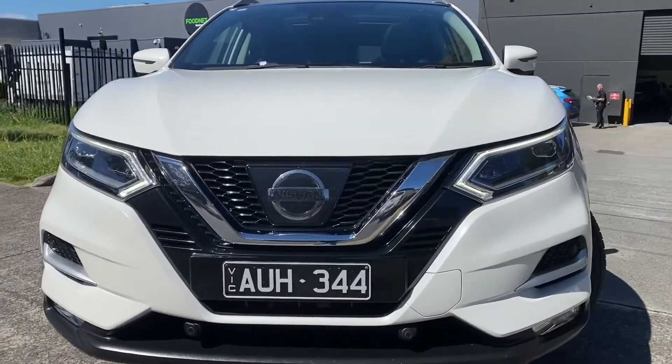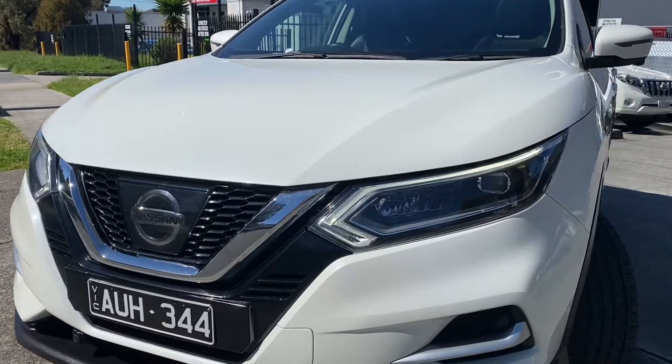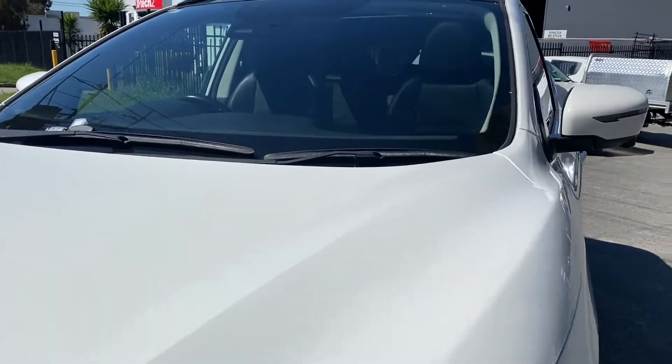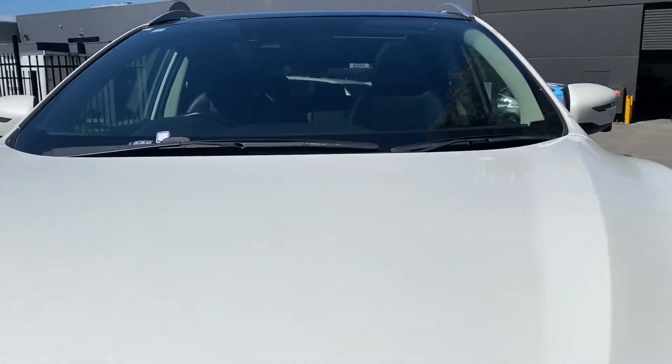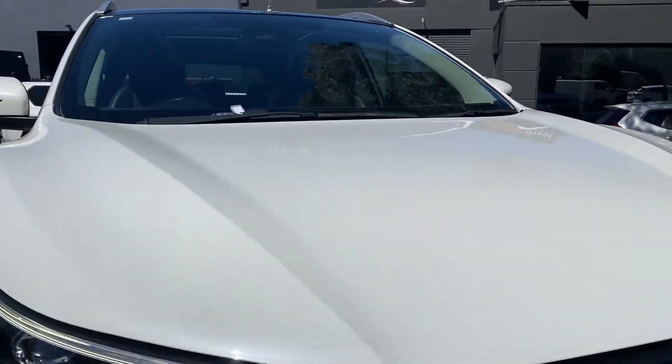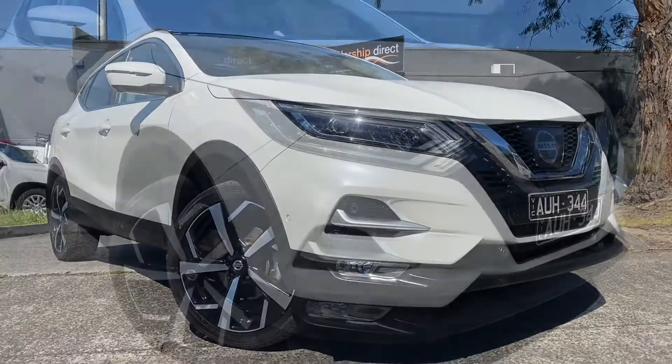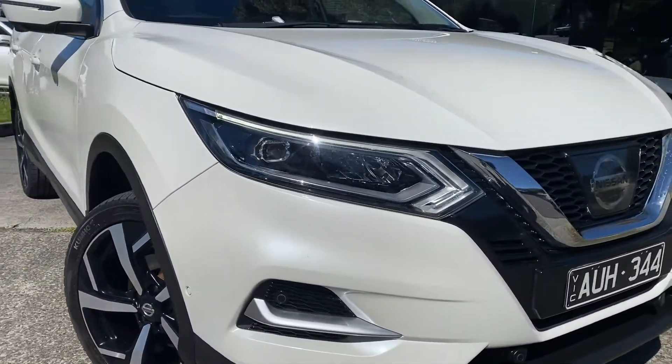As you'll see from the video presentation, this car does present really nicely, ready for immediate delivery off our showroom floor, including fully road-worthied, serviced and guaranteed. This car does tick a lot of boxes, being a 2018 model with just over 136,000 kilometres.